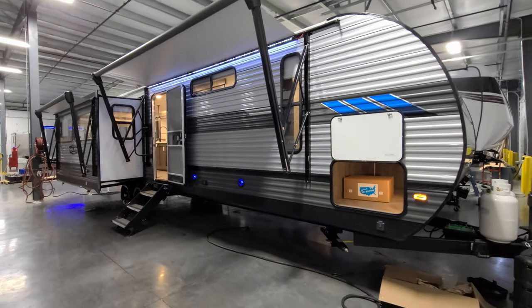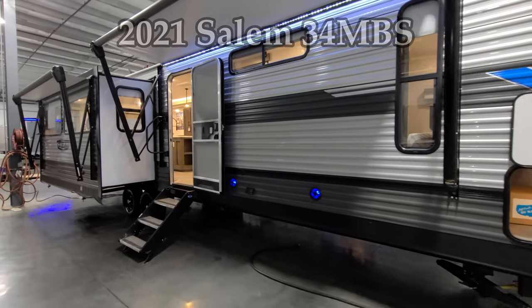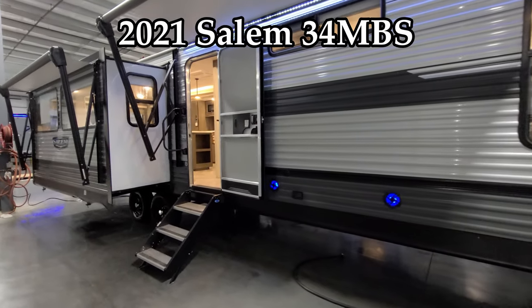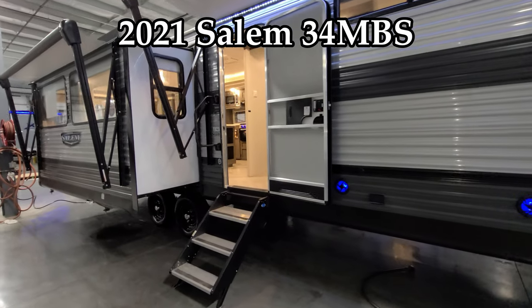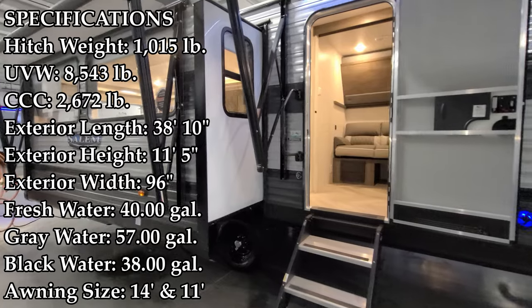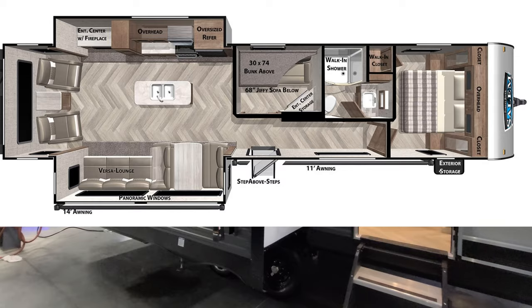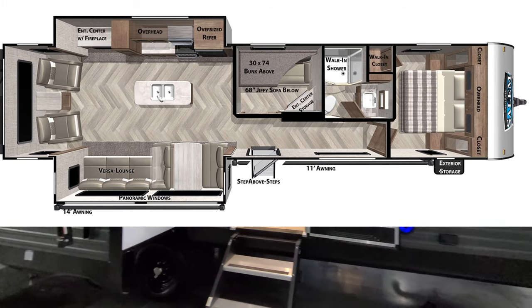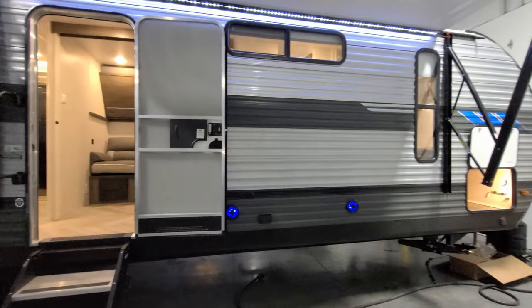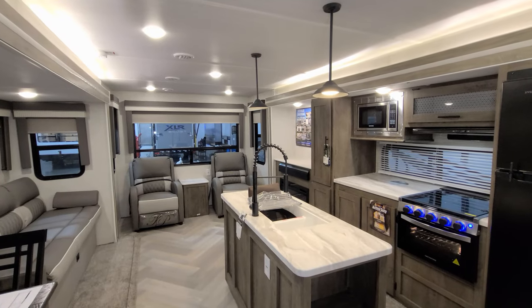Hey everyone, welcome to another All About RVs video. Today we're going to take a look at the all-new 2021 and a half Salem 34 MBS travel trailer. This is a mid-bunk two-bedroom trailer. We're going to walk you through the inside and outside of the RV, and then close it up and show you what it looks like closed.